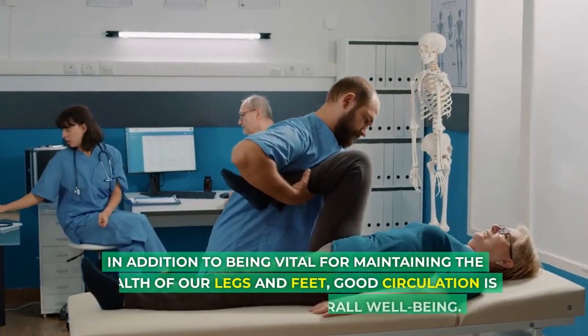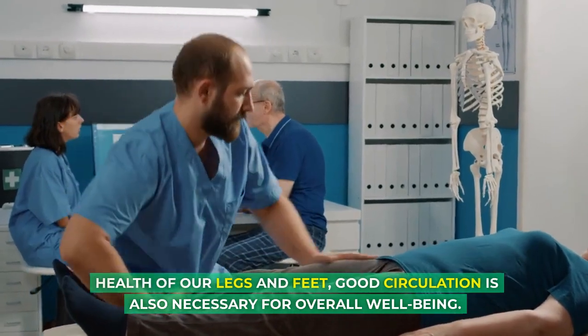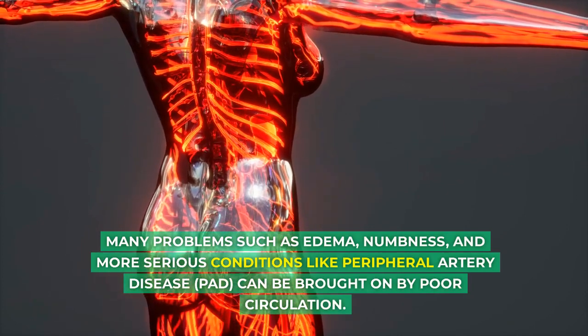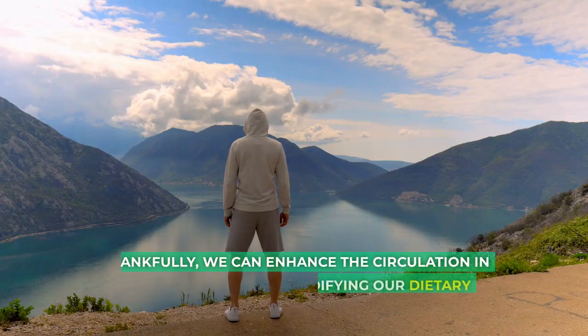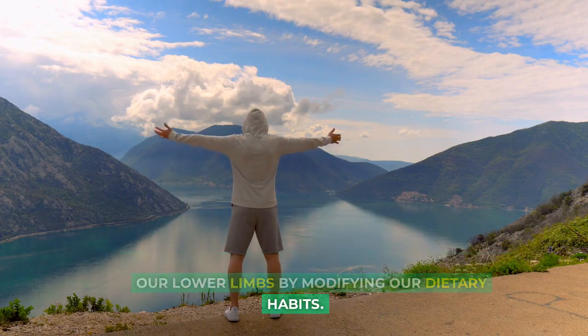In addition to being vital for maintaining the health of our legs and feet, good circulation is also necessary for overall well-being. Many problems such as edema, numbness, and more serious conditions like peripheral artery disease can be brought on by poor circulation. Thankfully, we can enhance the circulation in our lower limbs by modifying our dietary habits.